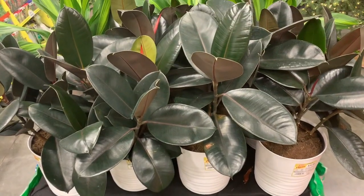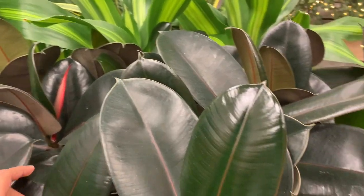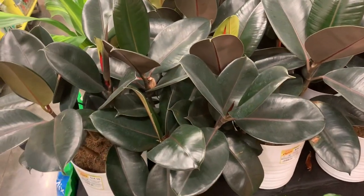Hello guys, we are at Home Depot and this is in Florida. I recently came for vacation and I decided to stop by a local Home Depot and Lowe's today.